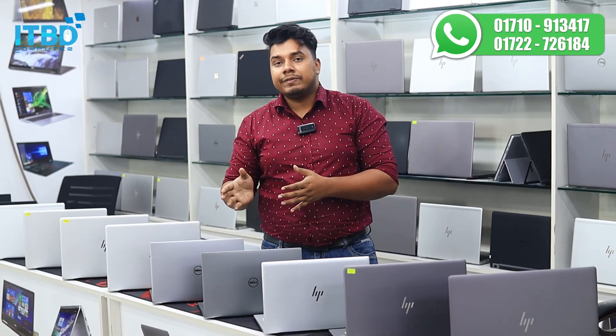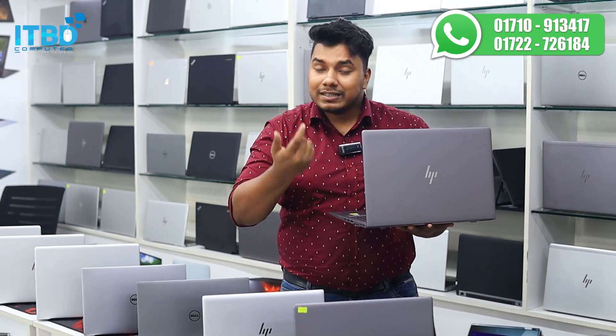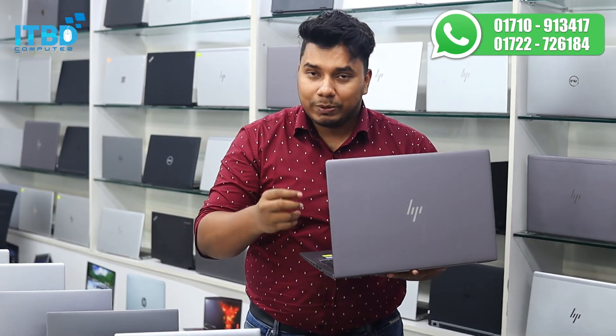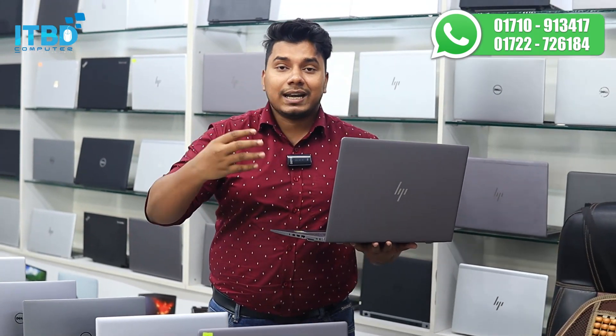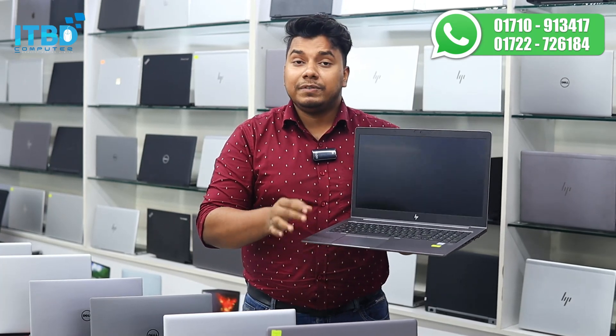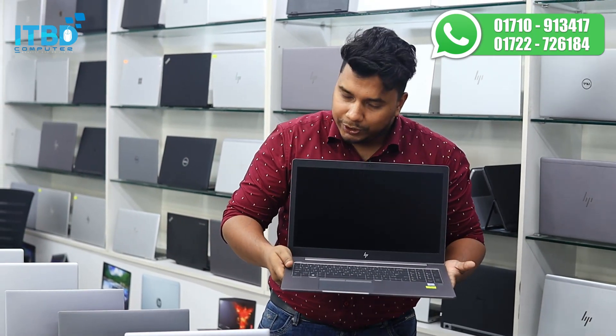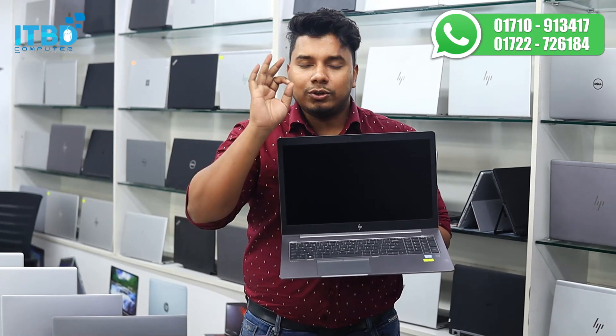I will tell you about this model. The model is HP ZBook 15U G5, Core i7 8th Gen, 16GB RAM, 512GB SSD, 2GB dedicated graphics, 8GB shared graphics — total 10GB graphics — 15.6-inch display. The discount price of this laptop is $990.